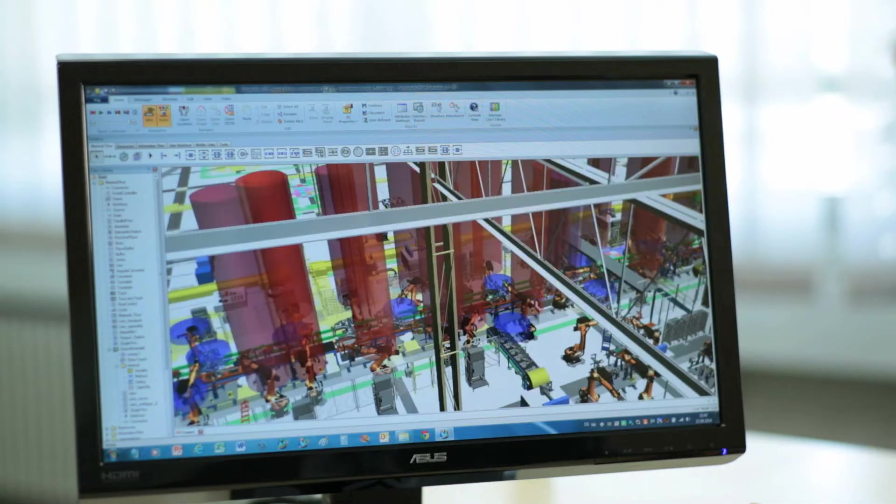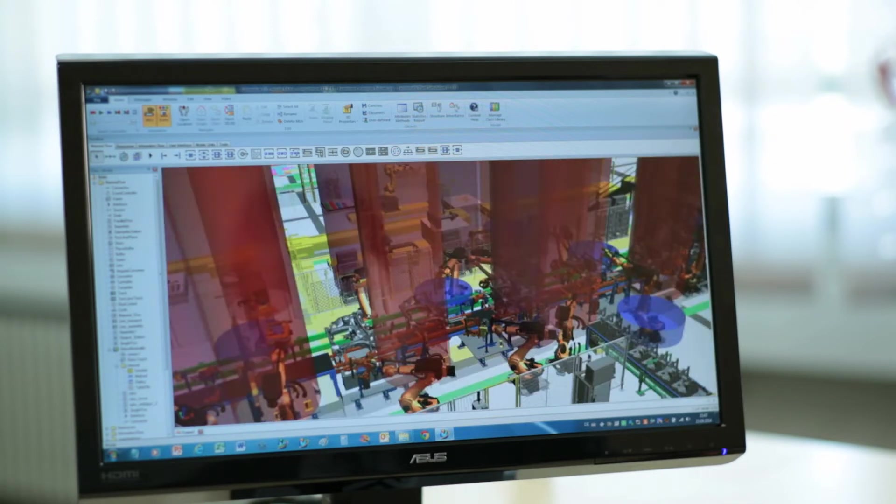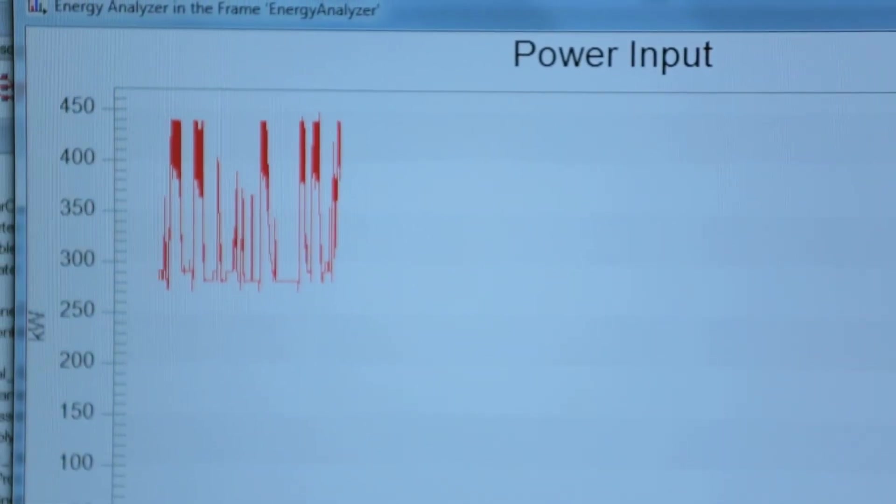While 20 years ago energy consumption during production was of little or no importance, today it is playing a significant role as a cost driver in manufacturing. The integrated energy analysis module now enables optimization of the system in terms of its energy consumption. One very impressive result has been achieved in the automotive industry in the production of crankshaft casings — three gigawatt hours per year could be saved through optimization of logistical processes within the production system alone. As a result, the customer saves money every day.